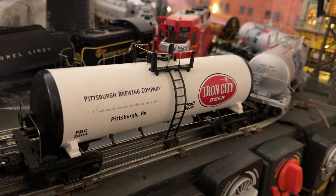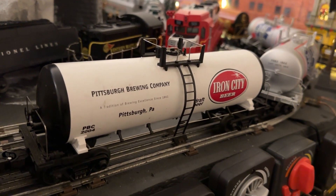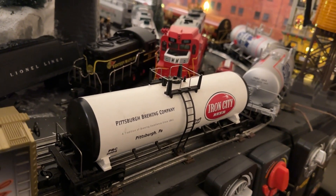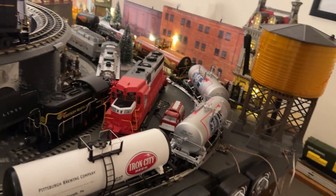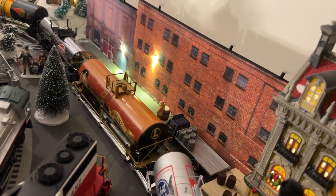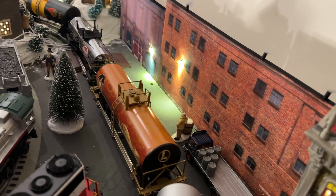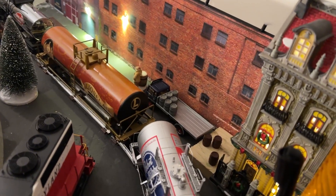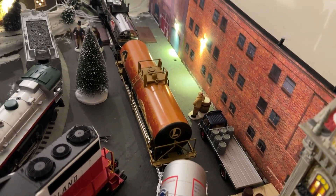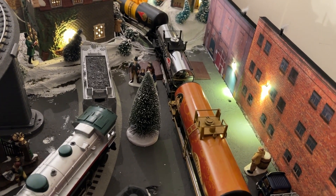T is for tanker car. Tanker cars are interesting. Anyone who's been following along and is a subscriber knows that recently I added some flat background backdrops and made a little mini brewery and pub here in the corner just to fill some space. Then I brought out the old tanker cars — beer cars specifically.